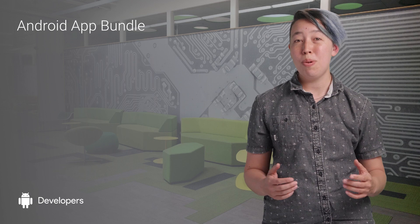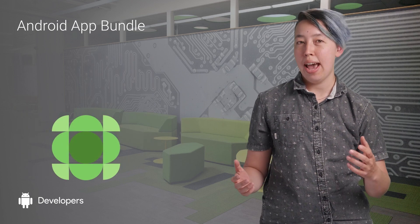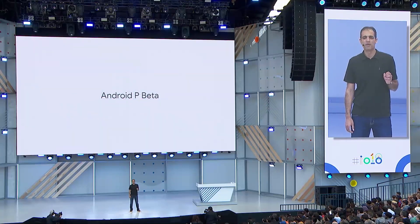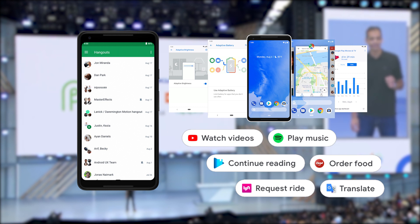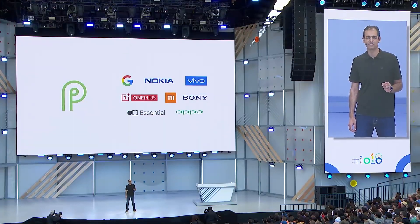We've introduced a new publishing format called the Android App Bundle. We're announcing Android P Beta, available on Google Pixel and seven more manufacturer flagship devices today.